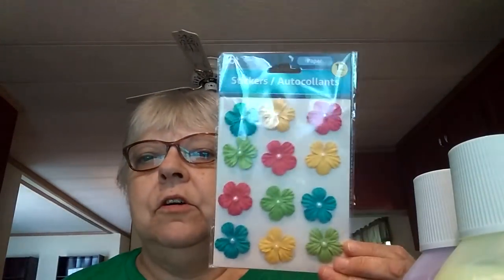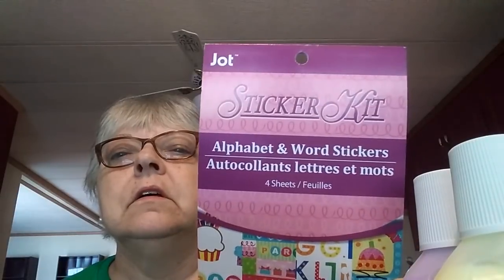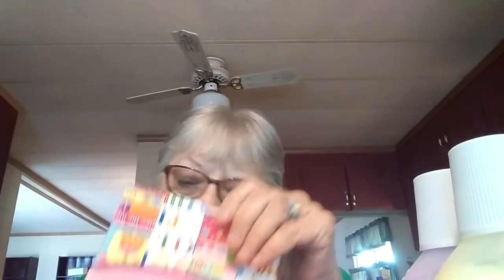At the Dollar Tree I normally shop at, I got some blue and white flower picks and some butterfly ones, but they didn't have the colored ones here, so I just picked some up. I also got paper flowers — I like these. And I found an alphabet and words sticker pack which is great for putting on pictures and things.